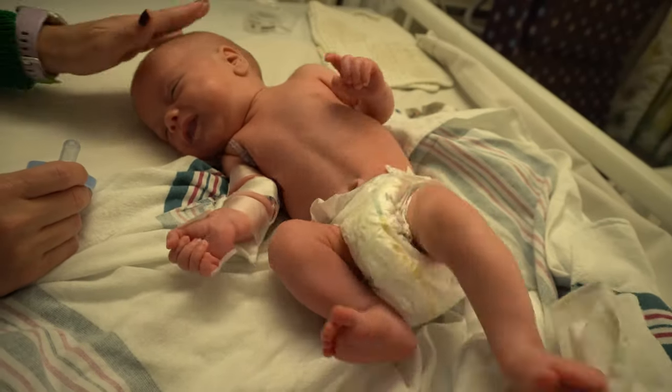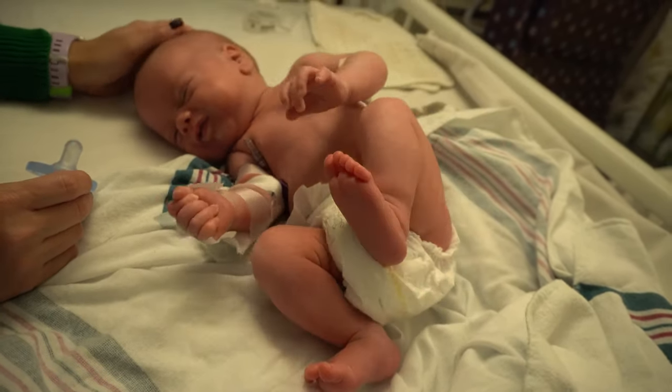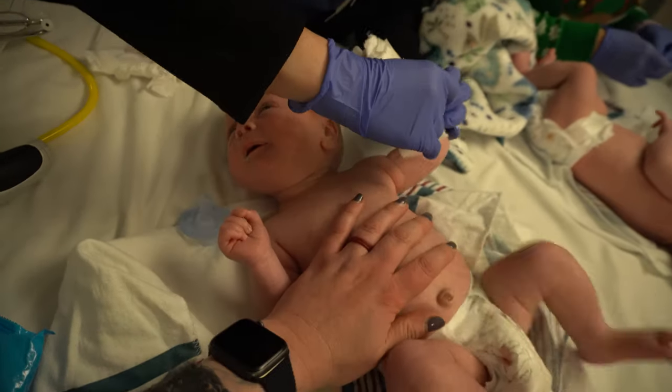Oh, goodness. Do you like — feed me, Ma? Yeah, you're hungry.